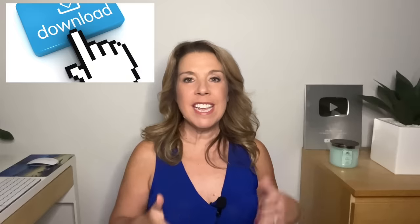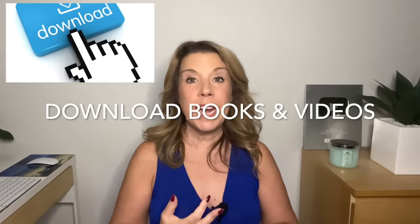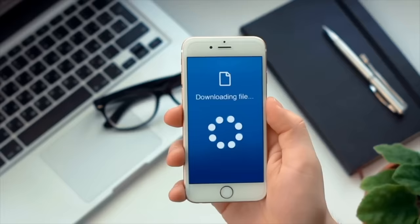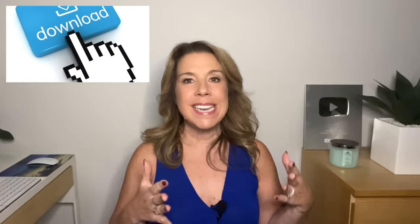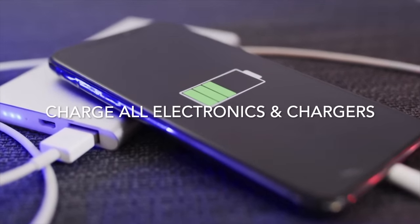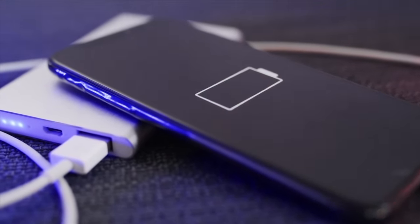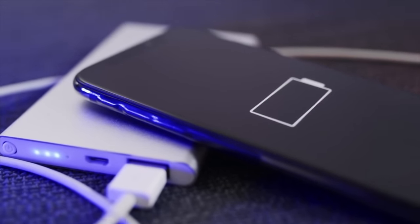Something super important but often forgotten is to download any books that you want to have and any videos that you want to watch, either on the flight or on the cruise. And did you know that you can even download YouTube videos? Download them all onto your device when you are on Wi-Fi at home. Also the day before, charge all of your electronics — you want to make sure that they are all 100% charged, and don't forget to make sure that your portable chargers are charged as well.